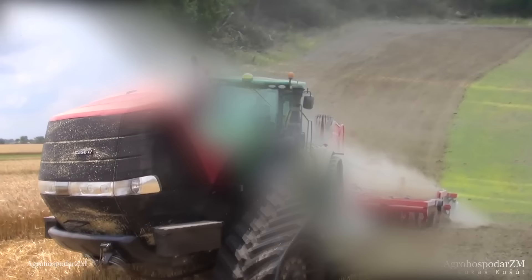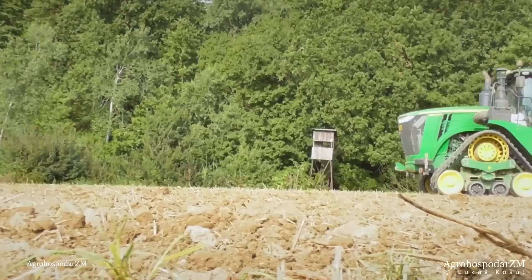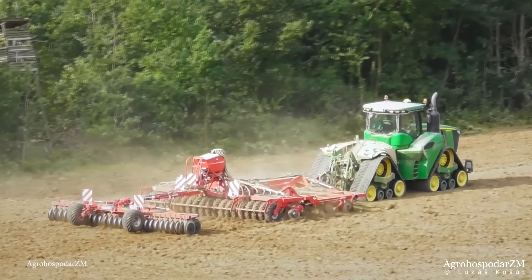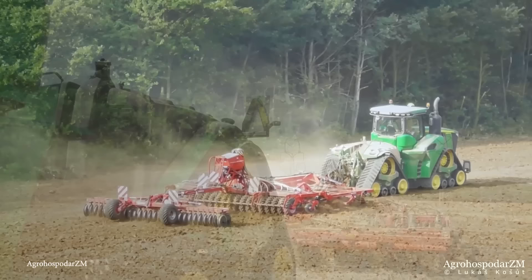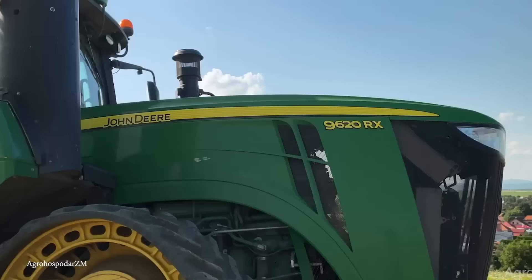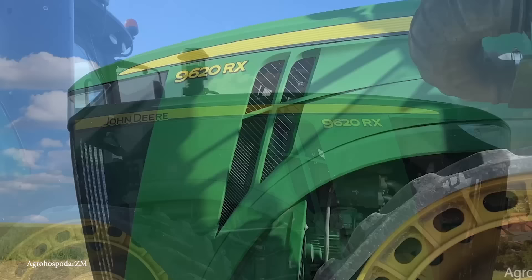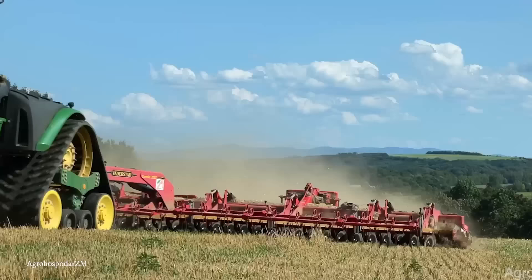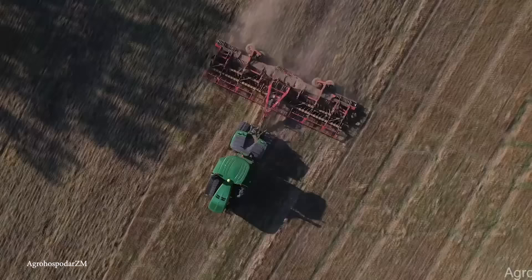Number 11: The John Deere 9620RX. An articulated crawler-type tractor like this John Deere 9620RX stands out with its track-based movement, offering a larger surface area in contact with the ground and a lower center of gravity. This design allows it to traverse various terrains, from snow to mud. The 30-inch tracks exert only about 7 pounds per square inch of ground pressure, enabling smooth traversal over rocky, steep, and soft terrains. The tractor has a robust 620-horsepower engine, ranking among the highest in John Deere's four-wheel drive and track tractor lineup. It can reach up to 670 horsepower when fully boosted, featuring a 14.9-liter six-cylinder Cummins QSX-15 engine.